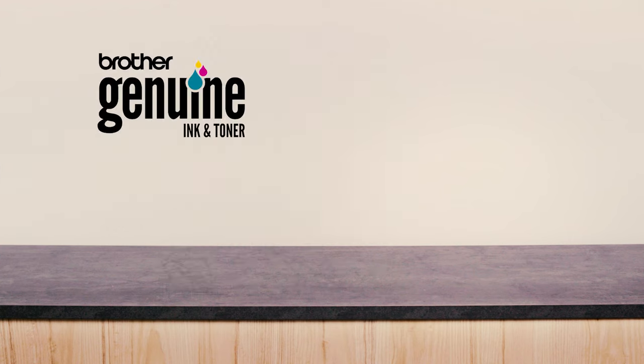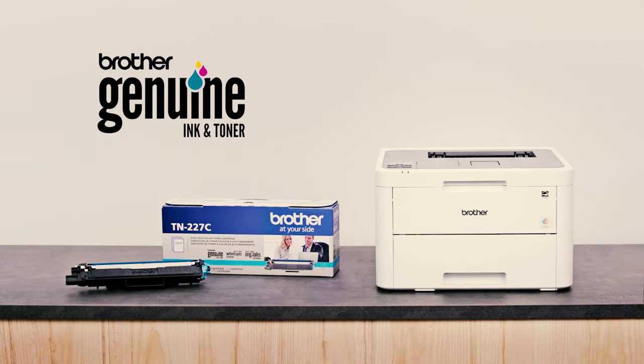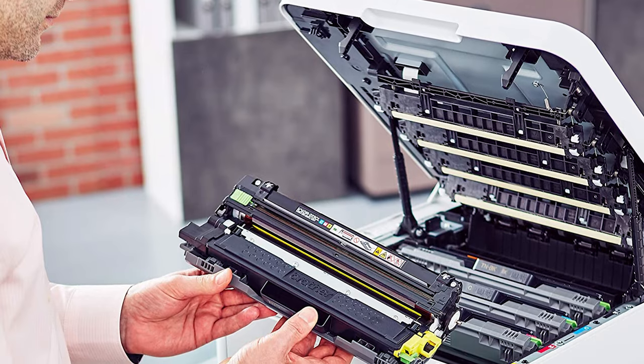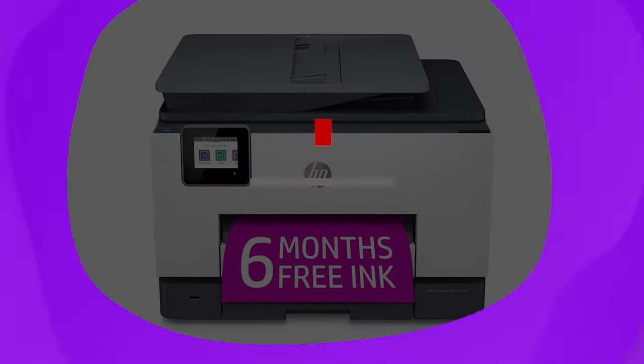The printer uses TN227 toner cartridges, which come in four colors: black, cyan, magenta, and yellow. An original black cartridge prints out 3,000 pages, and each color cartridge prints 2,300 pages.